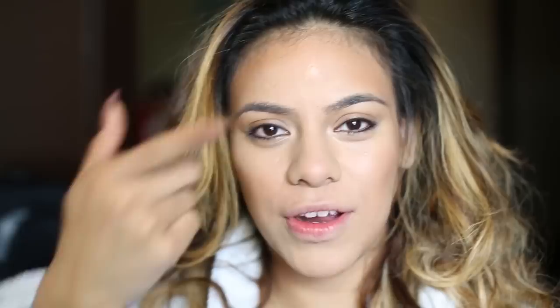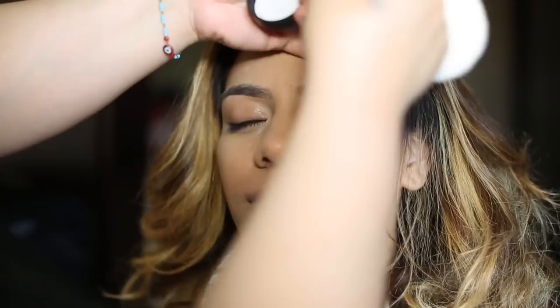Alright, once you've got that step, it's time to prime your eyes — your eyelids. The reason why we prime my eyes is to make sure the eyeshadow stays on throughout the whole day. That was a fail wink. Done priming.